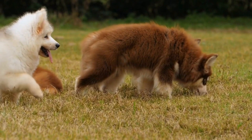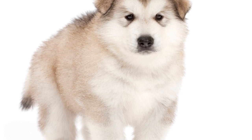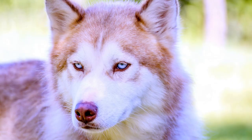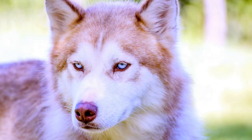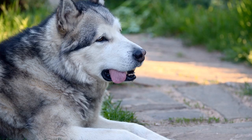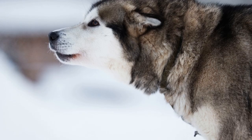First Aid for Alaskan Malamutes. Having basic first aid knowledge can be a lifesaver. By equipping yourself with the necessary skills, you can provide immediate care and potentially save your dog's life in case of emergencies. CPR — cardiopulmonary resuscitation — is crucial in situations where your Alaskan Malamute's heart has stopped or they have stopped breathing. By administering chest compressions and rescue breaths, you can help maintain blood circulation and oxygen flow.